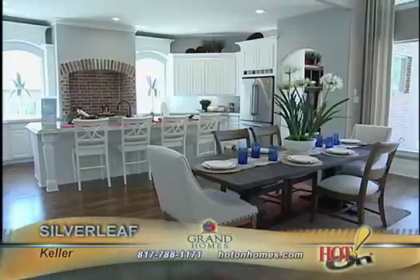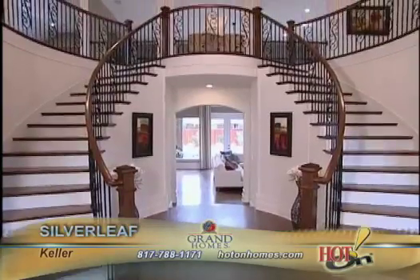Wow, what can I say about Grand Homes? The name says it all. From the moment you walk in, that entrance is just grand. When you see that double staircase entrance, you really feel you're in a grand place.